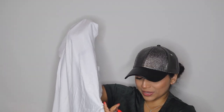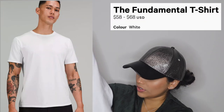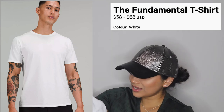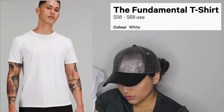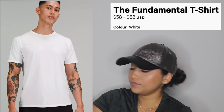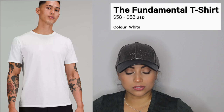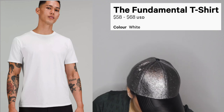This is the Fundamental tee for men — $58. The material is amazing, a little different from mine but really really nice. He just wanted a basic white tee and it goes with everything.